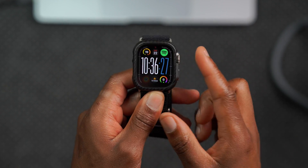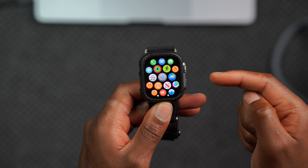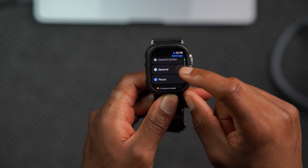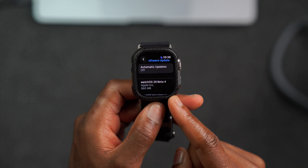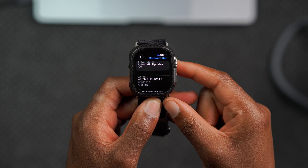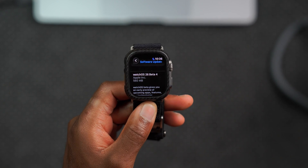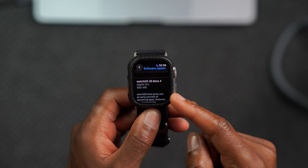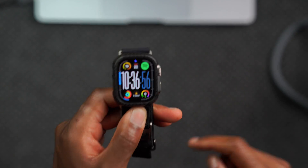Welcome back. If you have an Apple Watch and you've been testing watchOS 26, I'm happy to let you know that today there's a new software update. If we go into our software update page, this is watchOS 26 Developer Beta 4. For my Apple Watch Ultra 1, it comes in at exactly 560 megabytes, updating from the previous watchOS 26 Beta 3 — a pretty good average update size.